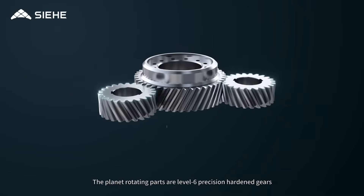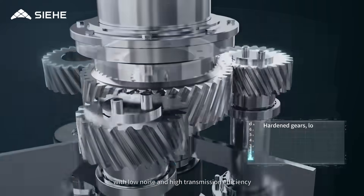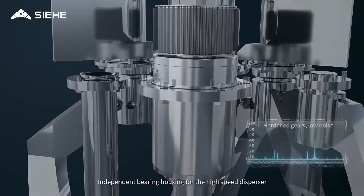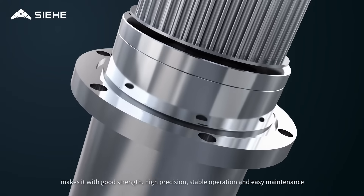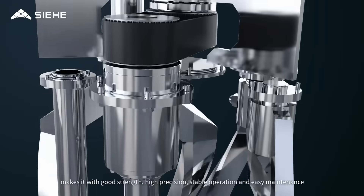The planet rotating parts are level 6 precision hardened gears with low noise and high transmission efficiency. The independent bearing housing for the high speed disperser gives it good strength, high precision, stable operation and easy maintenance.